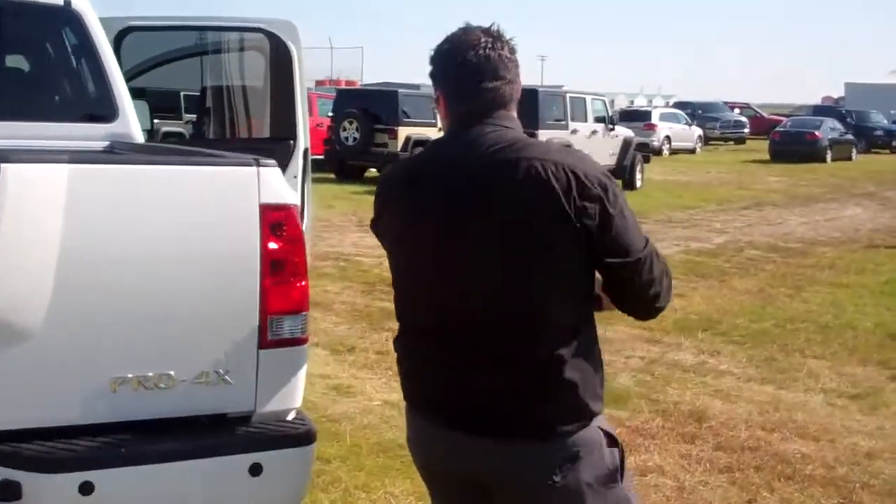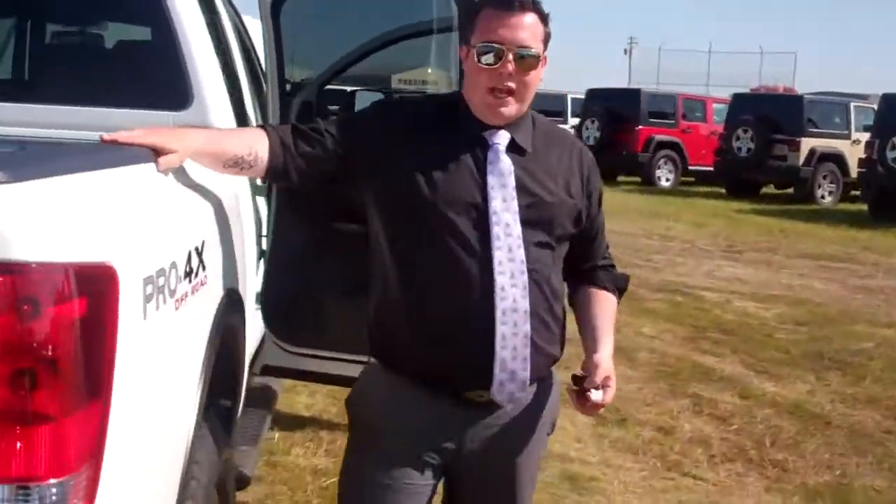Bringing it around to the side — this is the Pro 4X package. It's got the off-road capabilities, it's got skid plates underneath it. Come see your locally trusted Peace Country car guy down at the airport sale. Forget about it.